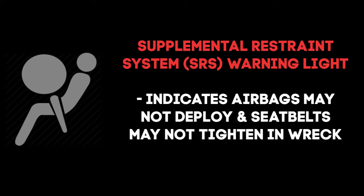If the supplemental restraint system light stays on, this is an indication that there is something wrong with the system and it is possibly disabled. This may mean that the airbags will not deploy and the seatbelts will not tighten in an accident. There are different reasons the light may not turn off, such as when an airbag has been deployed and not reset properly, or there is a computer error. In the event of a faulty SRS, you should visit your Toyota dealer immediately.